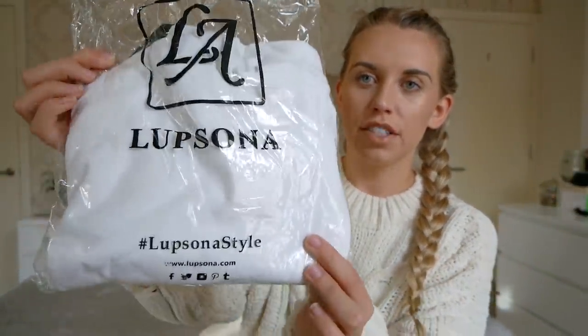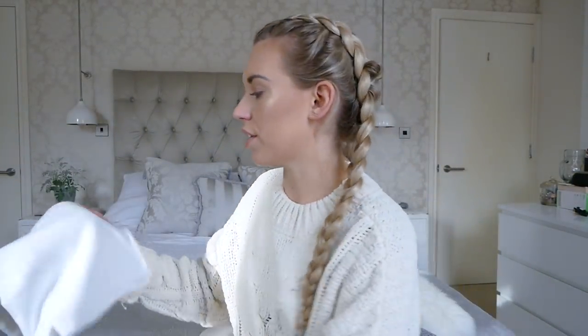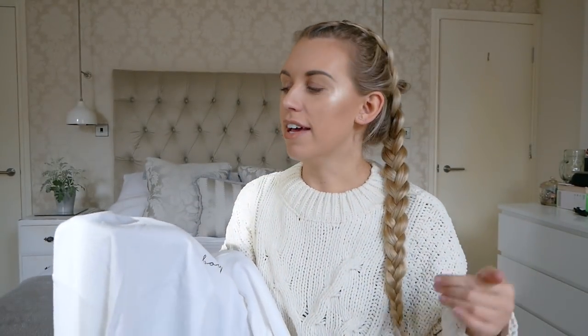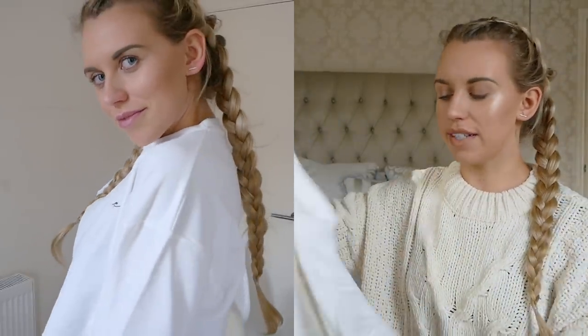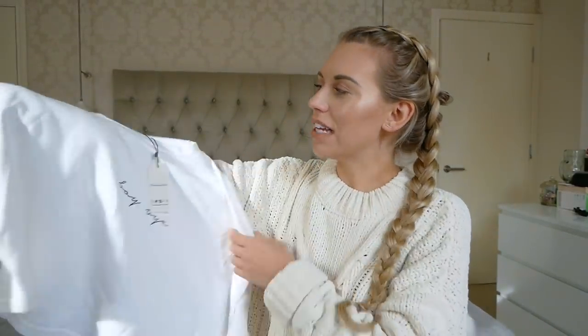Don't forget to use the hashtag Looksonar Style — I'll leave all their socials below. The first item is a cropped sweater in white with a cute 'Boy By' slogan on the front, which is everywhere right now on Missguided and Pretty Little Thing. I got it in a large to be a bit oversized because of the crop. The sleeves are quite big and have this cute little ribbon detailing on the ends. I love the fit — comfortable and relaxed rather than fitted. It was $20.99 USD.